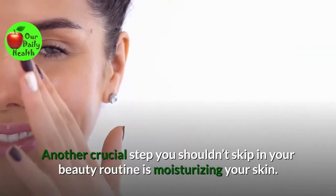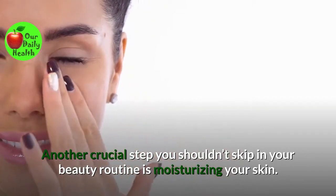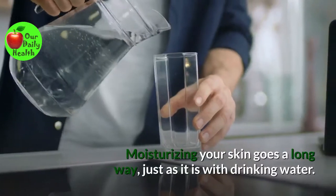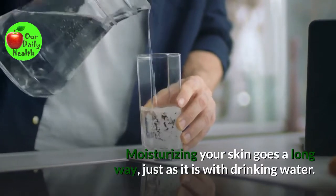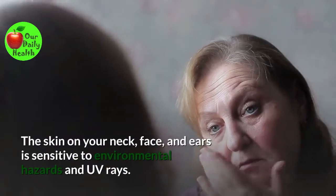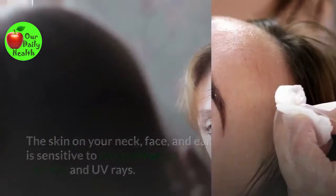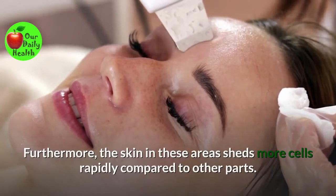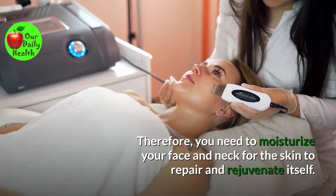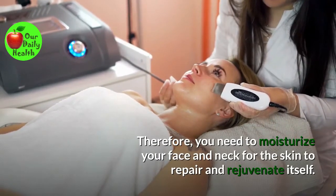Number four: Moisturize your skin. Another crucial step you shouldn't skip in your beauty routine is moisturizing your skin. Moisturizing your skin goes a long way, just as it is with drinking water. The skin on your neck, face, and ears is sensitive to environmental hazards and UV rays. Furthermore, the skin in these areas sheds more cells rapidly compared to other parts. Therefore, you need to moisturize your face and neck for the skin to repair and rejuvenate itself.